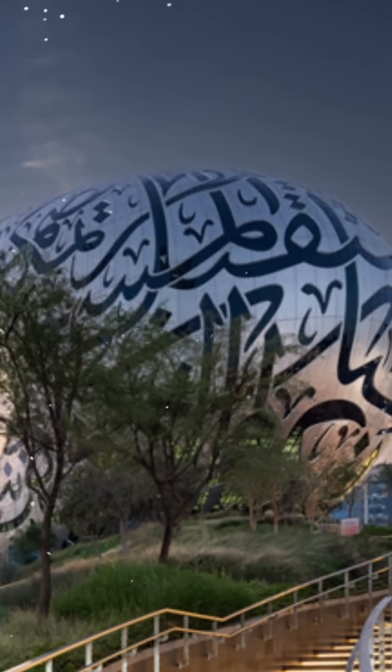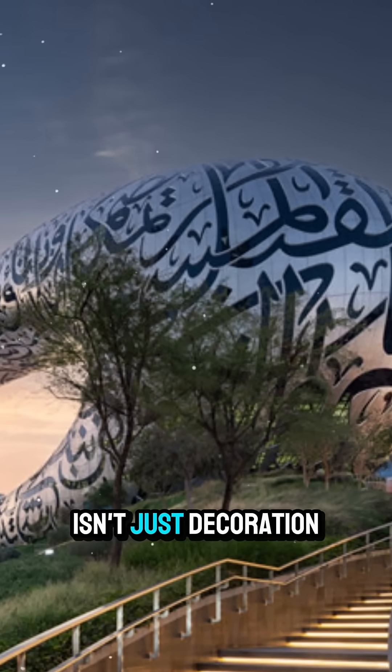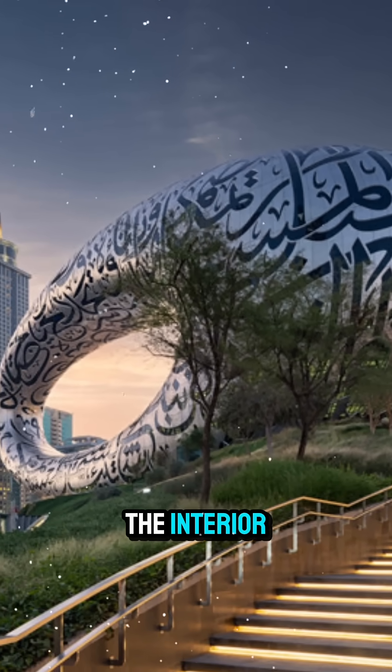The Arabic calligraphy carved into its surface isn't just decoration — it's actually windows, letting sunlight into the interior.